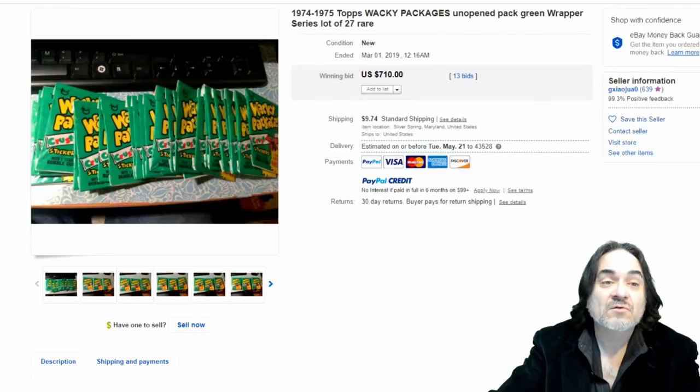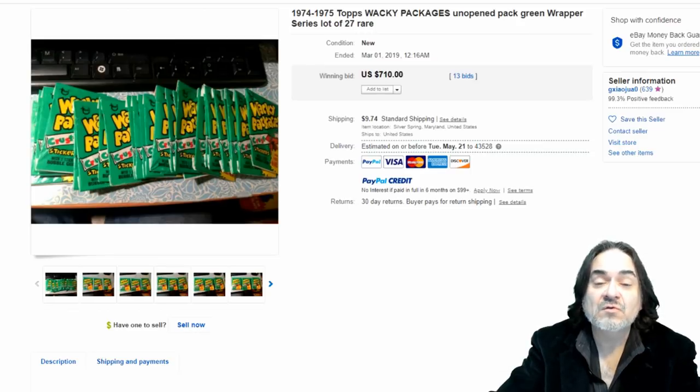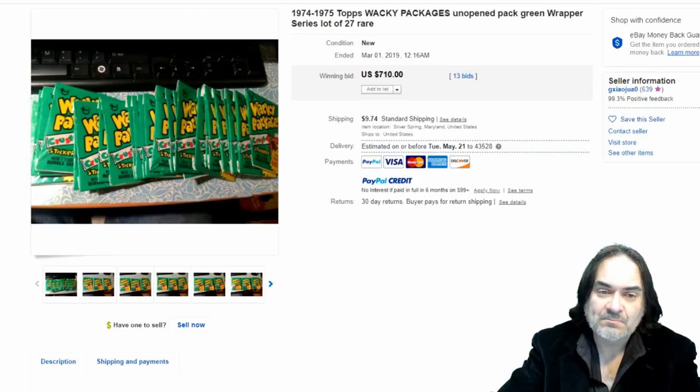This one's $710 for 27 unopened packs — 36 packs goes to a box, so these people won't open those packs. Now the only drawback and worry on some of these: some people open them up, take out the good cards, and then reseal them very carefully. If you don't know what you're looking for, you could get skunked on stuff like that, so be very careful.